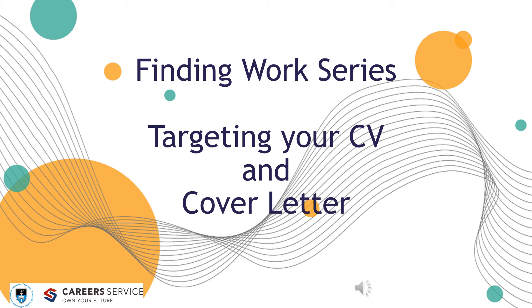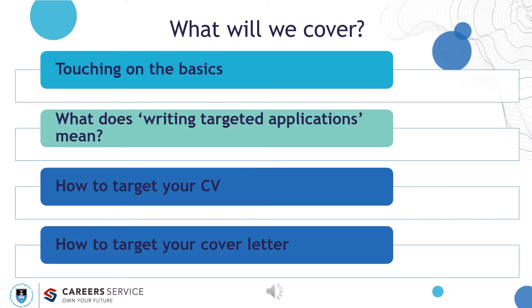Welcome to the Finding Works series. Targeting your CV and cover letter is about focusing your CV and cover letter to an application. This is not going to be about the structure, layout, and format of CVs. We will do a very quick overview of CV and cover letter basics, and we will unpack what exactly writing targeted applications actually means and how to go about targeting your CV and your cover letter to a specific application.